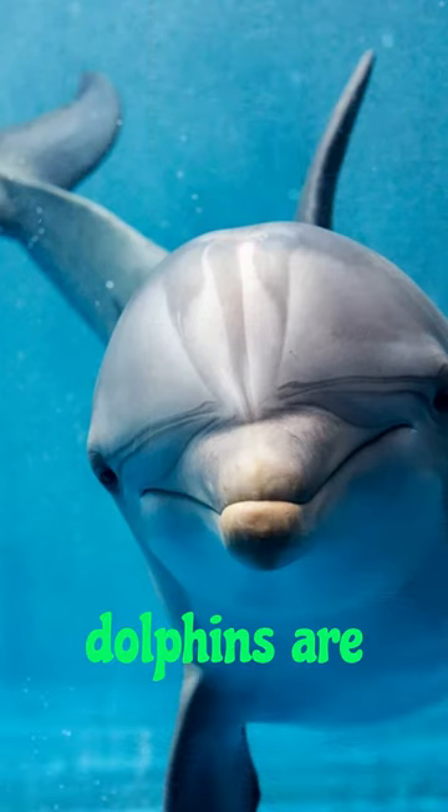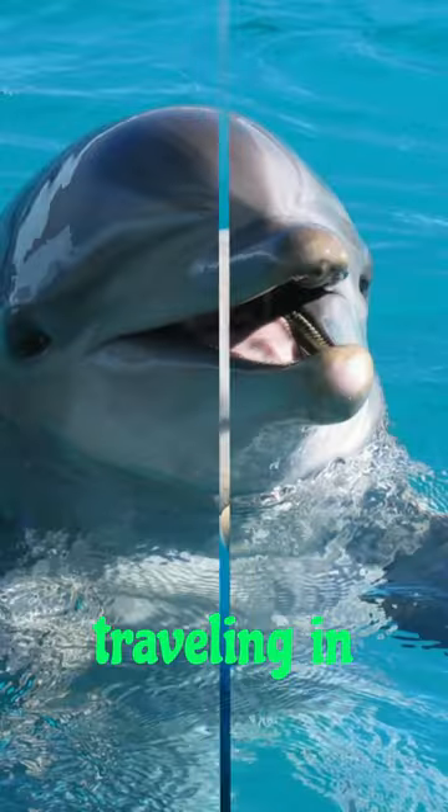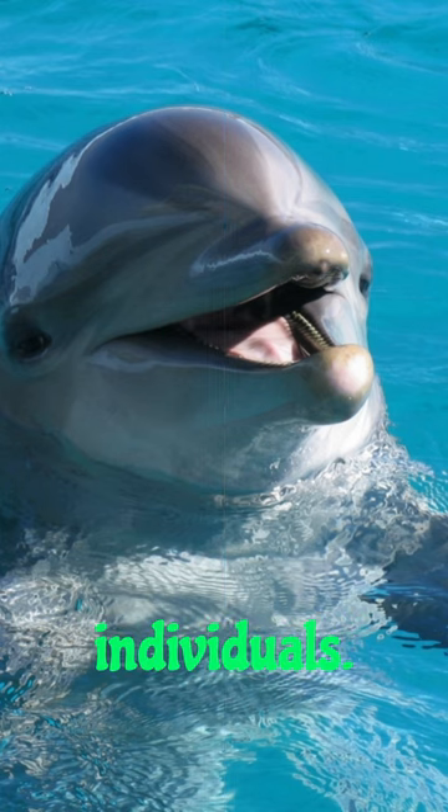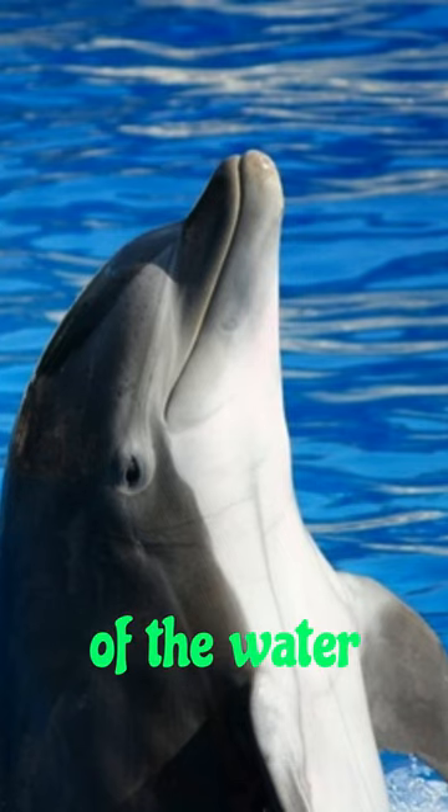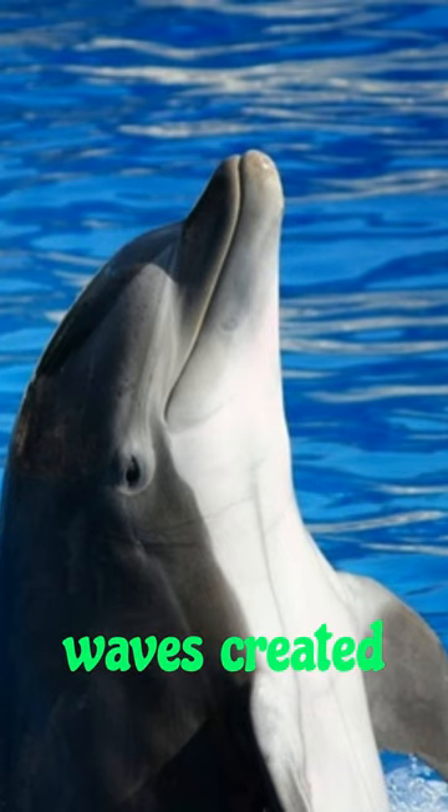These dolphins are highly social, often seen traveling in large pods of up to several hundred individuals. Known for their acrobatic displays, they leap out of the water and ride bow waves created by boats.